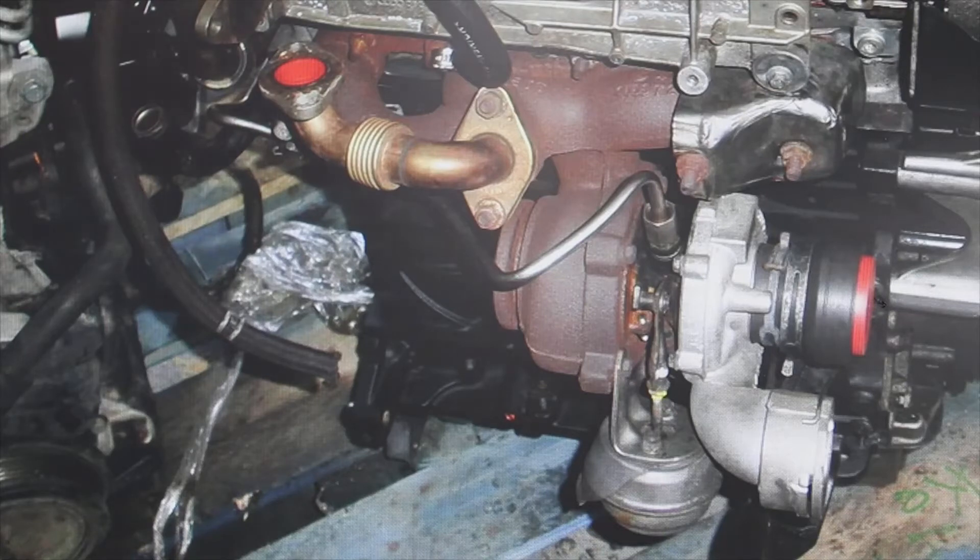It also has a solenoid valve that in turn controls that turbo actuator. It also has hoses that can be in poor condition, cracked, and part of the vacuum that is created is lost there — vacuum that is needed to move that turbo actuator — and then the turbo does not work as it should.